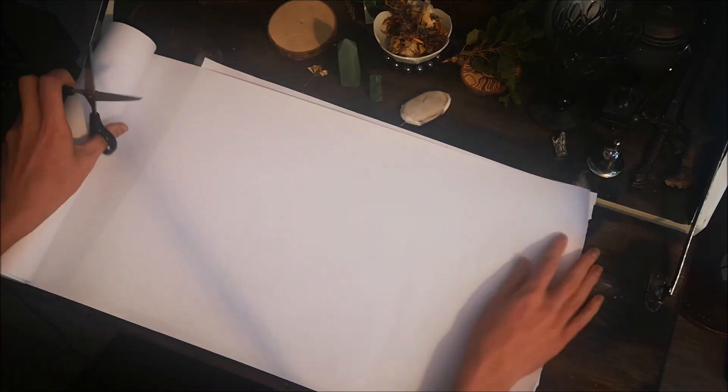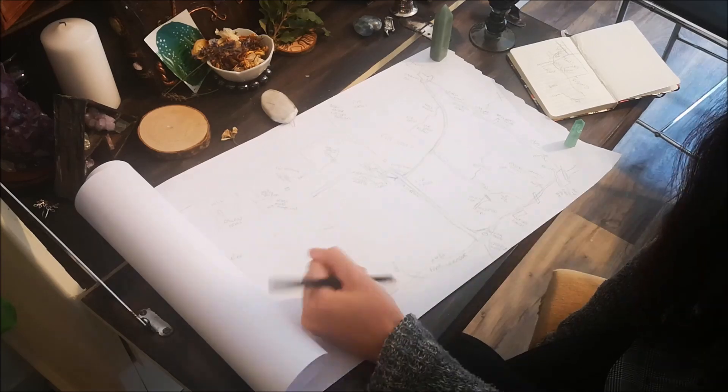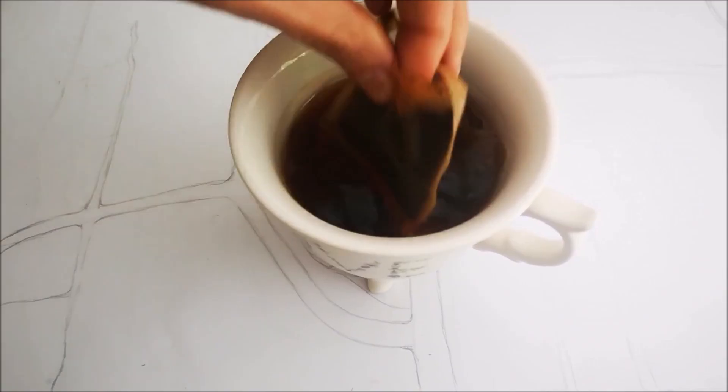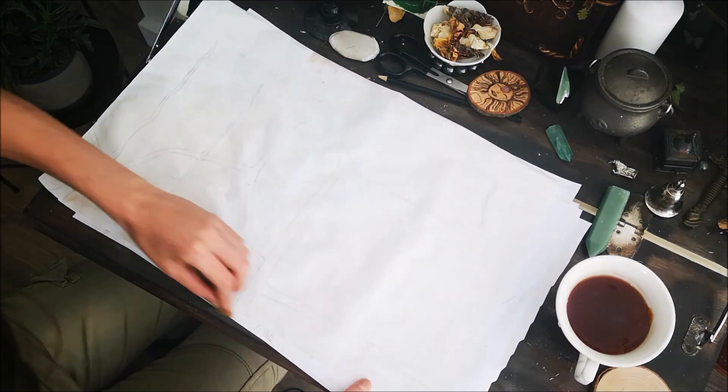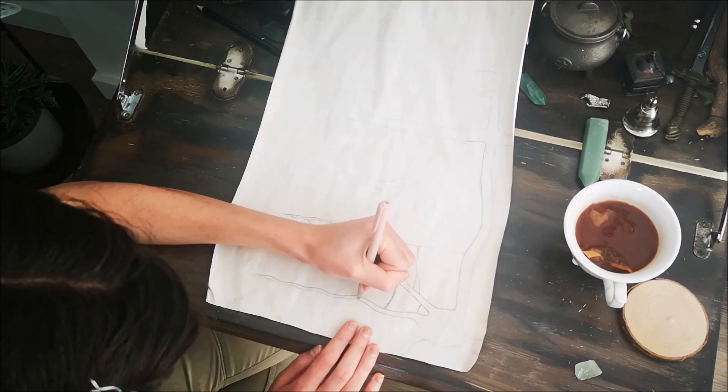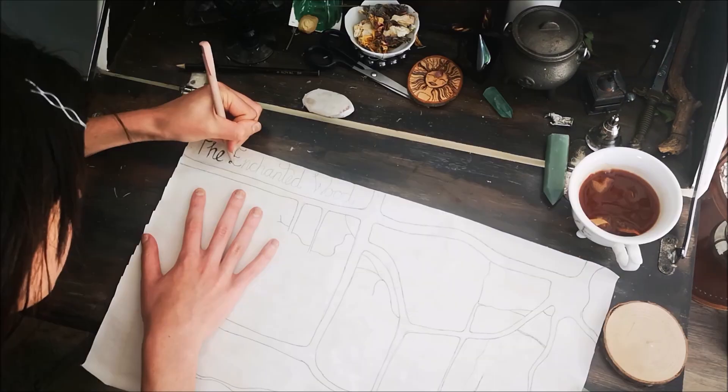Once I was satisfied with the layout, I started to create the official map. Once I penciled the pathways on, I made the paper look old by dabbing a wet tea bag over the paper. Once this was dry, I went over the pencil with the biro, and added all the little places within.